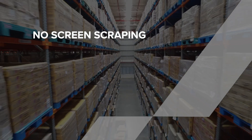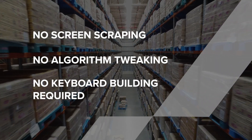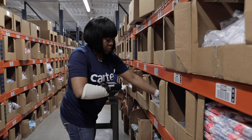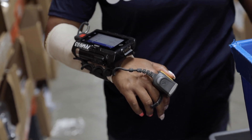That means no screen scraping, no algorithm tweaking, and no keyboard building required. Touch Warehouse is even backwards compatible with many older versions of Manhattan WMS and supports all of your customizations automatically.